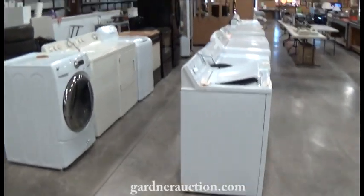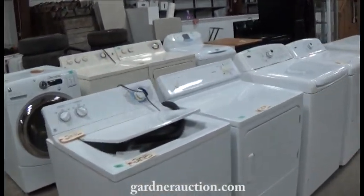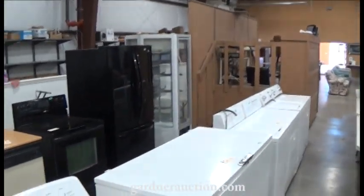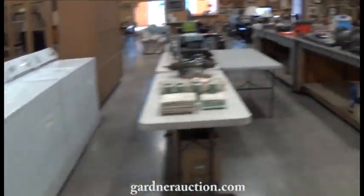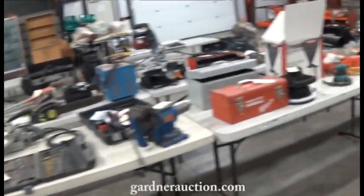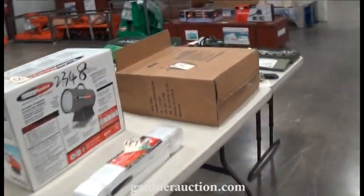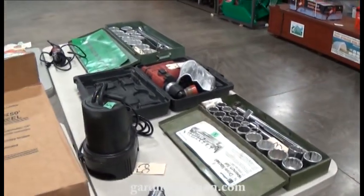We've got tires and wheels, a lot of nice appliances, quite a few sets of washers and dryers this week, a nice double door refrigerator with the freezer drawer in the bottom. More tools up here: socket sets, heaters, blowers, heavy duty drills, transits, and three-quarter and one inch drive socket sets.